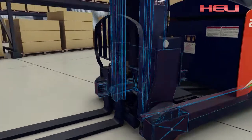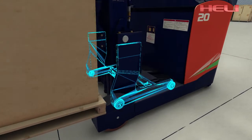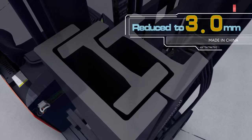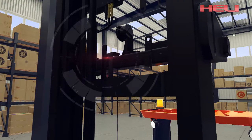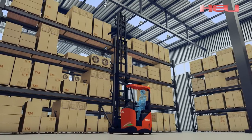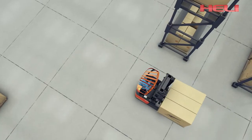Forks tilt while the mast keeps still, improving high-level loadability. Both mast and frame adopt composite rollers, and the assembly gap of the mast is reduced to 3 millimeters, lowering mast vibration. Cushioning for the mast cylinder and electrical terminals greatly reduces noise, avoids limit impact, and makes the forklift work more steadily.